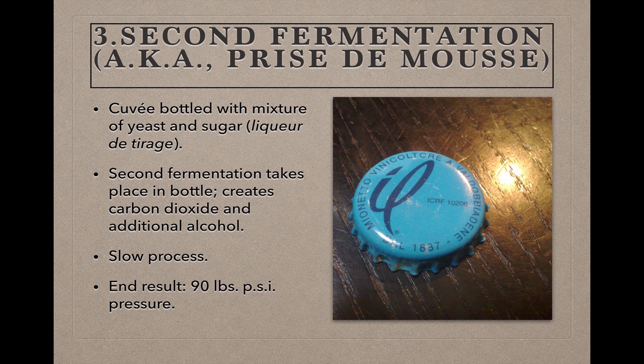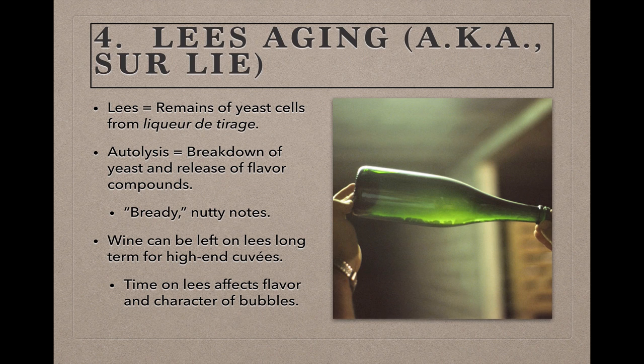The end result is an effervescent wine with a total pressure inside the bottle of about 90 pounds per square inch. When the yeast from the liqueur de tirage complete the second fermentation and die, their remains form a residue called lees, and the time that the wines spend aging on the lees — or sur lie in French — is the fourth step in the process.